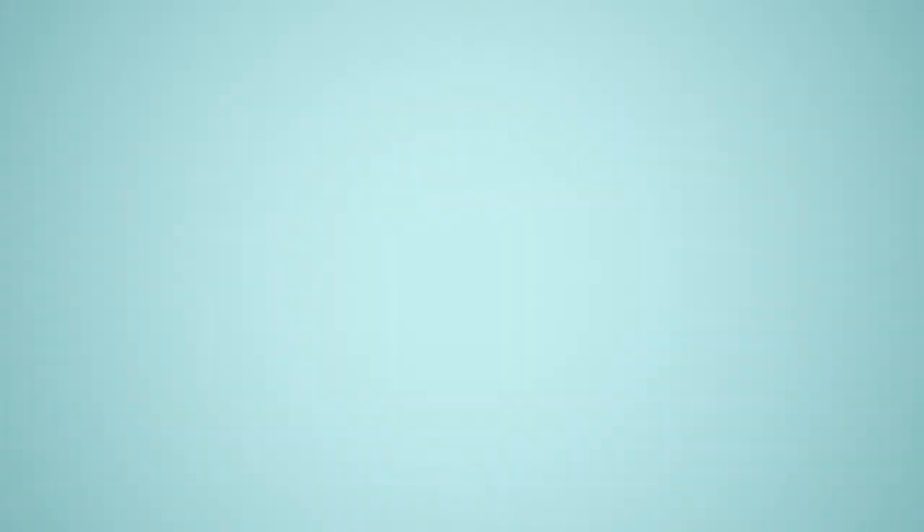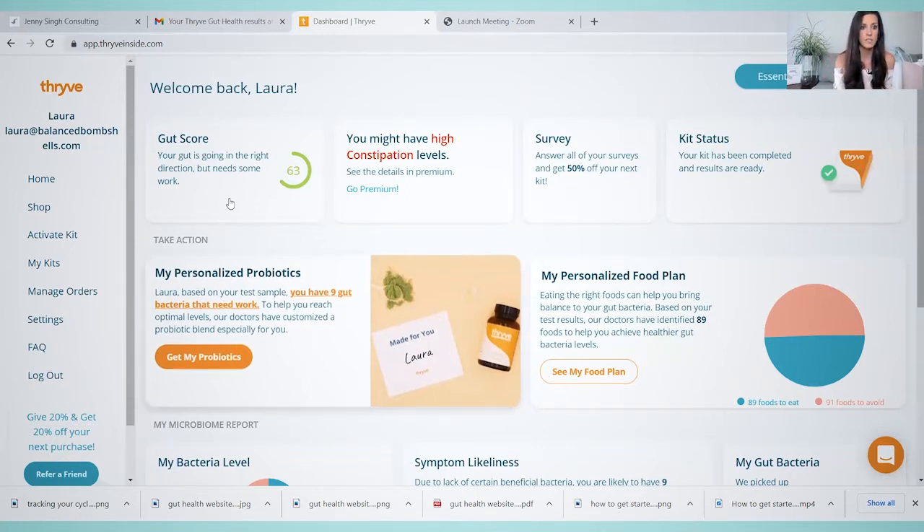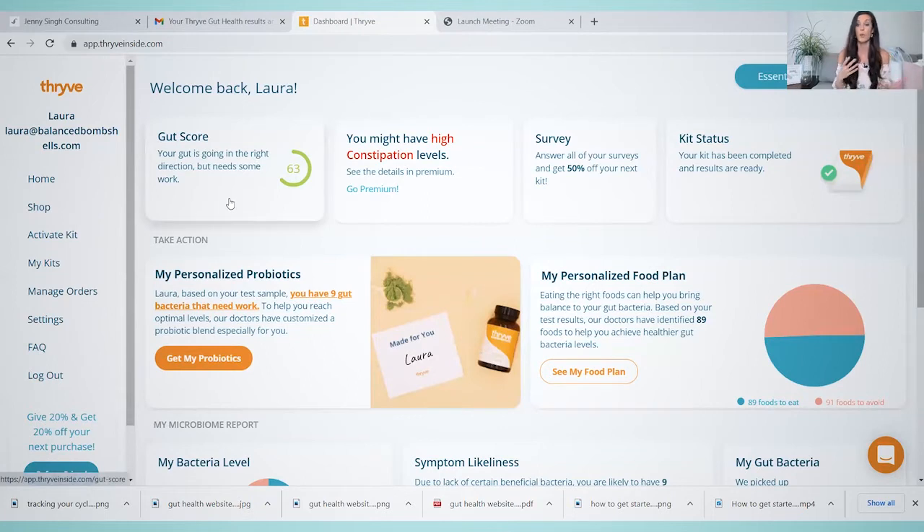So next up in this video are my results. I have officially gotten my gut health tested — it came in the mail and I'm really so excited to share the results with you guys. The results took about two weeks. I went on vacation and by the time I got home, I got an email saying my results were back. So I'm going to share with you my dashboard so you can see what it looks like. They give you a gut health score right here — it's saying that your gut is going in the right direction but needs some work, which I feel like is pretty good.